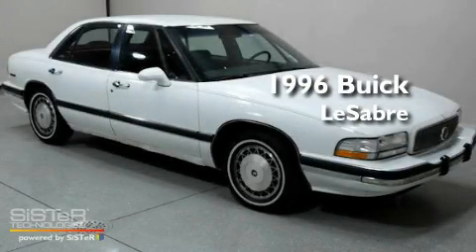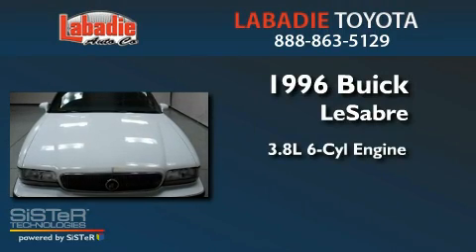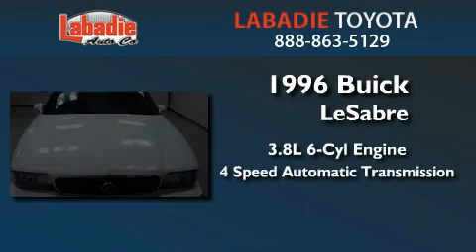This is a 1996 Buick LeSabre. It has a 3.8-liter six-cylinder engine and a four-speed automatic transmission.